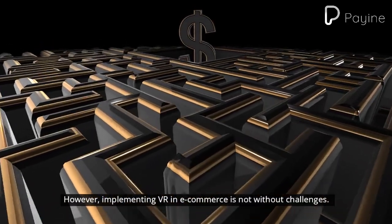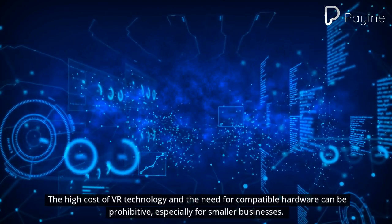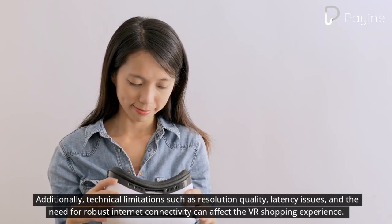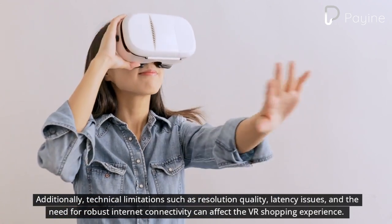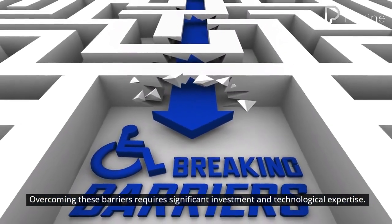However, implementing VR in e-commerce is not without challenges. The high cost of VR technology and the need for compatible hardware can be prohibitive, especially for smaller businesses. Additionally, technical limitations such as resolution quality, latency issues, and the need for robust internet connectivity can affect the VR shopping experience. Overcoming these barriers requires significant investment and technological expertise.